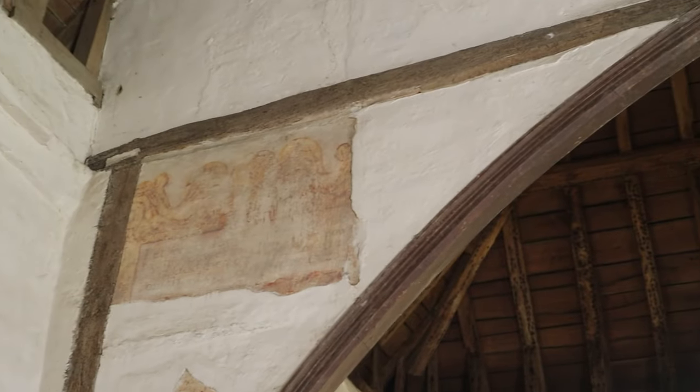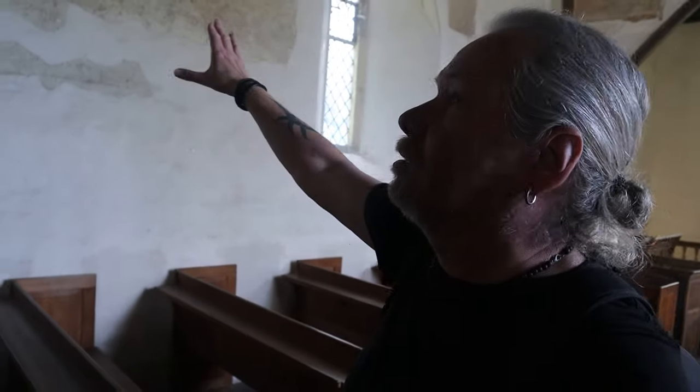The font here is 12th century, along with these fantastic wall paintings, also 12th century, that were whitewashed over in the Reformation. You've got some there and some up here as well. I do have a thing about medieval wall paintings — another one here. Imagine what they looked like back in the day. Fantastic. There's a hatchment up there as well.